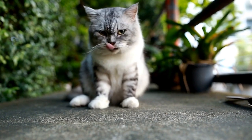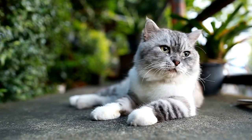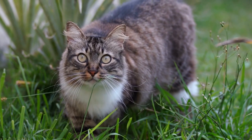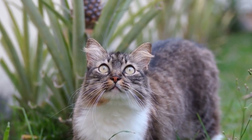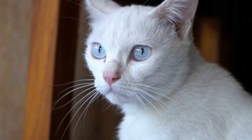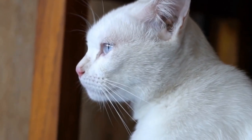The Kimrick breed gained recognition in cat shows in the early 20th century. In 1910, the first Kimrick was shown at a cat show in London, and the breed quickly gained popularity among cat enthusiasts. Its unique appearance, with its long hair and round head, made it a favorite among cat lovers.